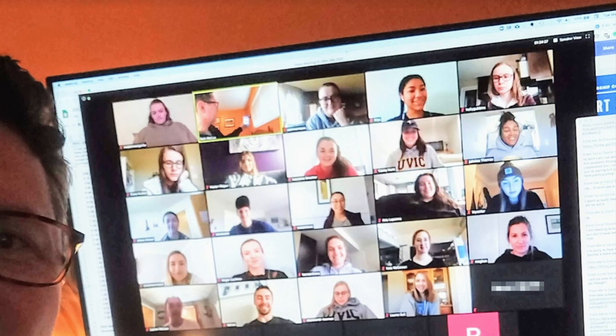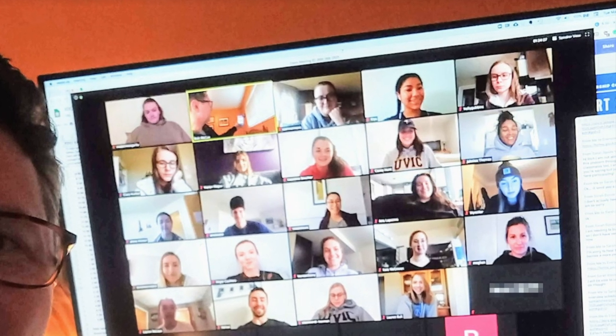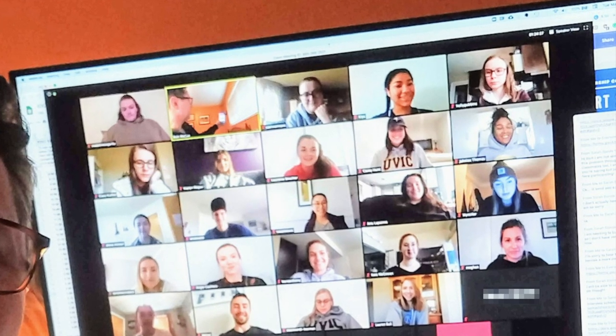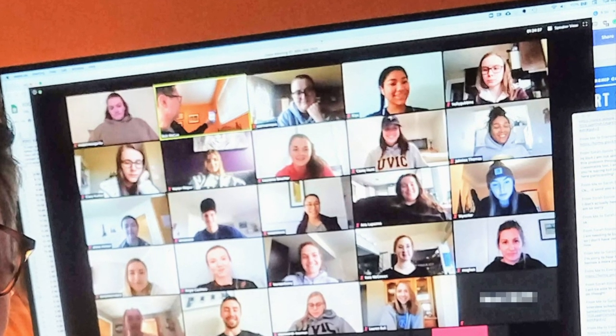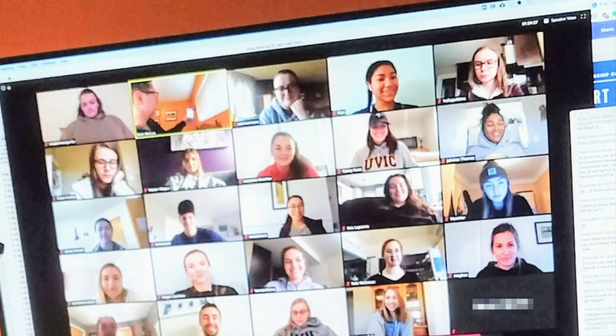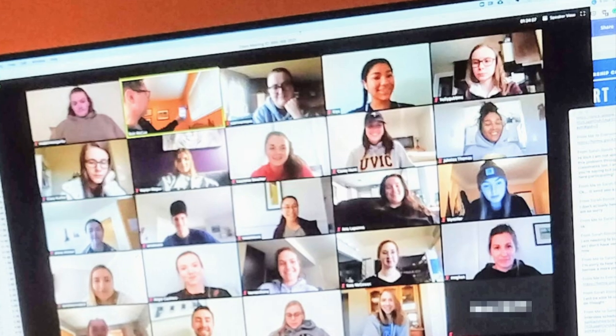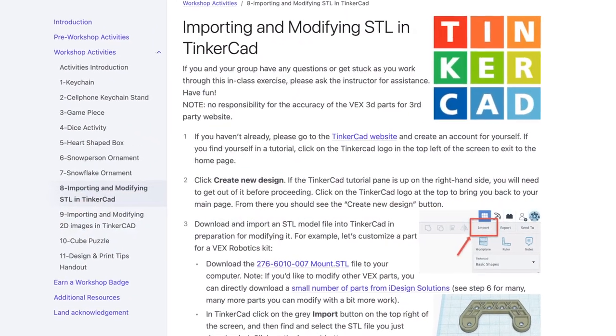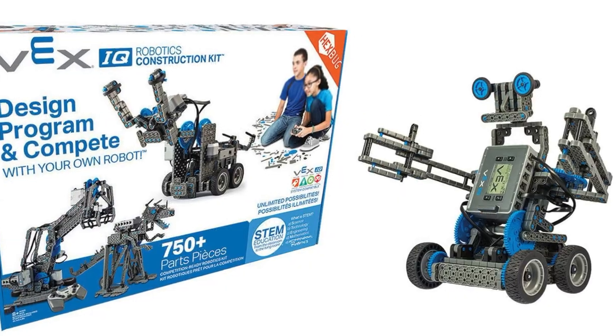In January 2021, we led the largest workshop in our library-based makerspace history. We taught our 3D design and print workshop to a first-year robotics class of 191 students. Their electrical engineering professor wanted to make sure that everyone had the skills to design custom parts for their VEX robotic kits.